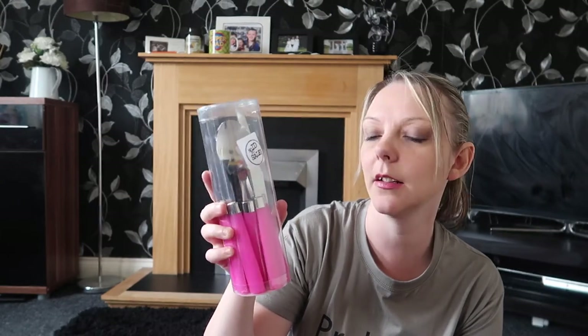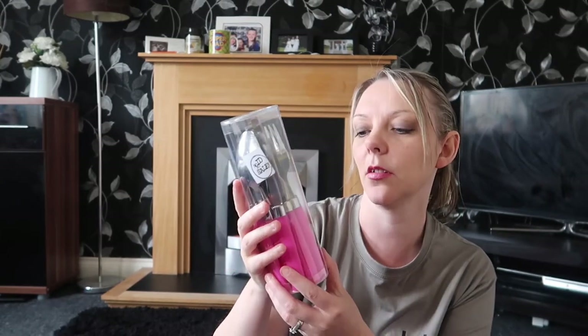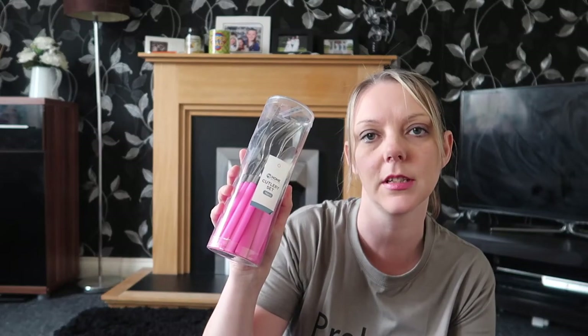We're forever losing our knives and forks so I just bought some cheap ones. These were £4.99 and I got the pink set — just the usual 16-piece cutlery set.